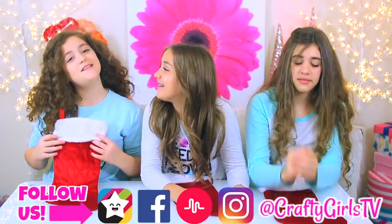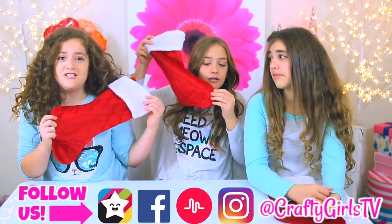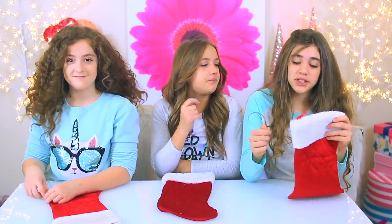Welcome to Trophy Girls! Today we're doing the mystery box ugly Christmas stocking challenge. Our mom said she got a bunch of really cute things for this, but I think it'll probably get a little bit crazy, so we're not really sure how ugly this will turn out.